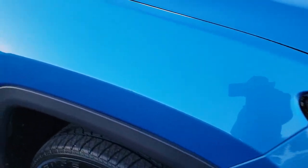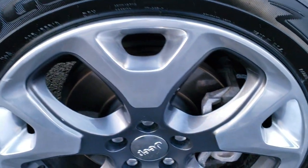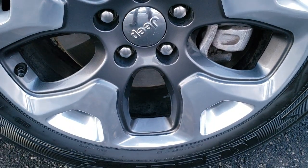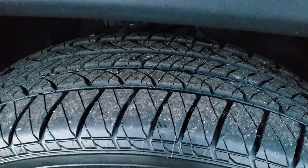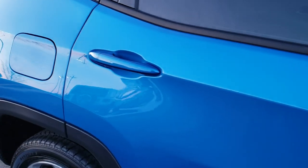Passenger side fender is in excellent condition — no scuffs or scrapes on that. The passenger side rim also has no scuffs or scrapes, very nice and clean, and that tire is brand new as well. As you go down this side of the Jeep you can see just how clean the body is, how reflective and mirror-like that paint is.